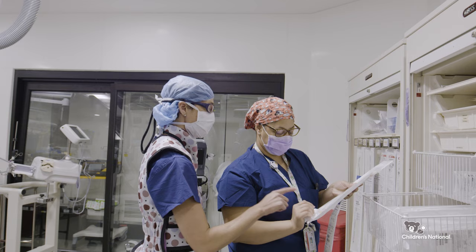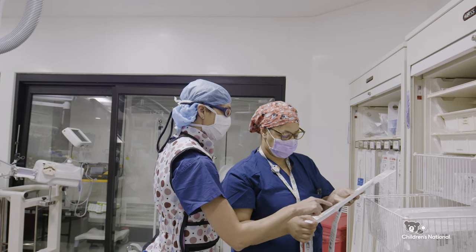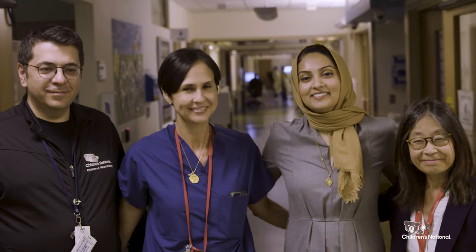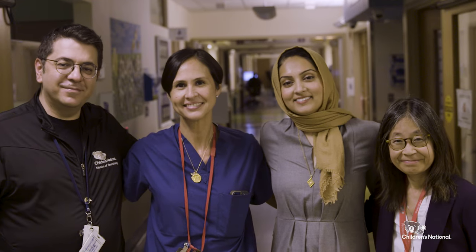There are a lot of risks involved, and it really requires somebody highly specialized who can do this procedure on these types of babies with this diagnosis. Children's National is the only place for this procedure now because we have a dedicated hemimegalencephaly team. You really need all of these players to be able to have a successful outcome like we've had for the last several years.